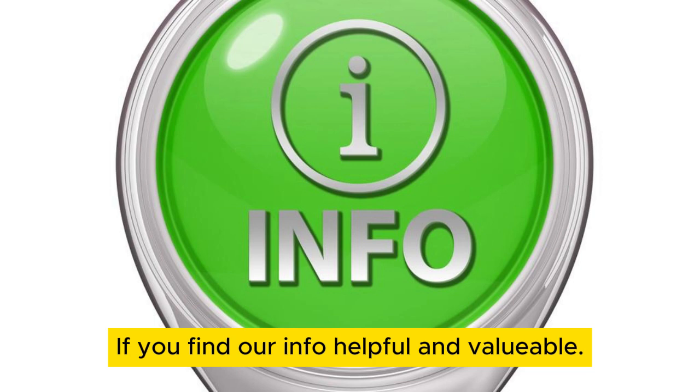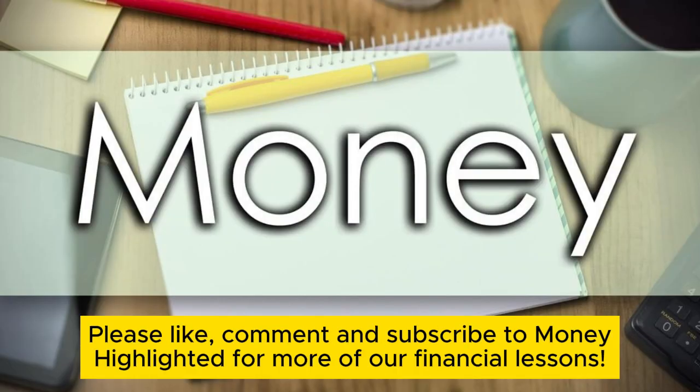If you find our info helpful and valuable, please like, comment, and subscribe to Money Highlighted for more of our financial lessons.